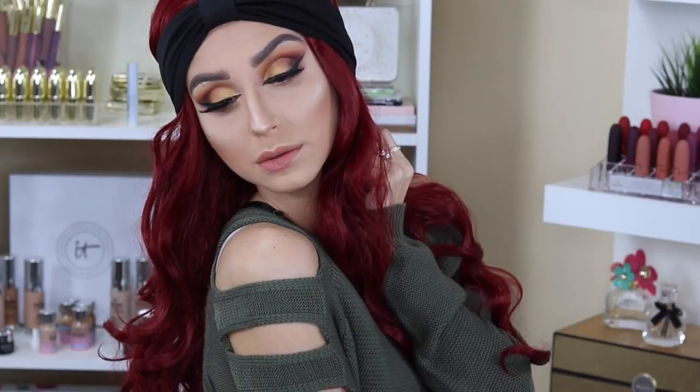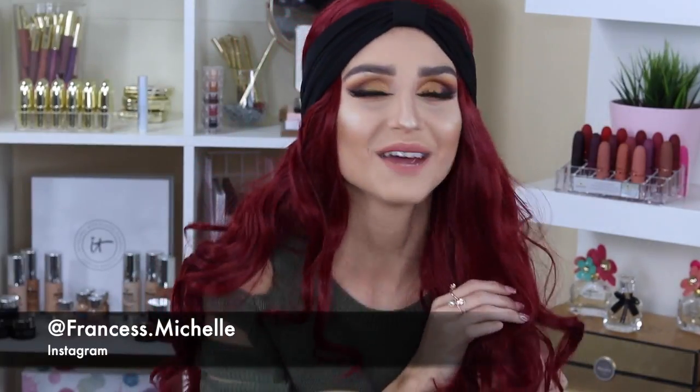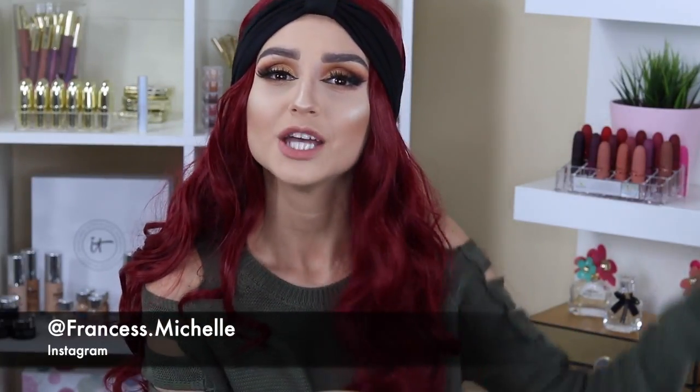Welcome back to my channel! If you're tuning in for the first time, welcome — my name is Frances Michelle. I'm super excited that you guys are here today. This is a get-ready slash transformation day with me.